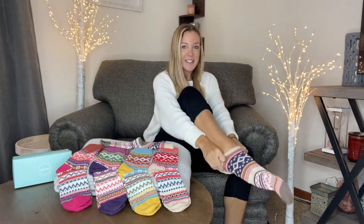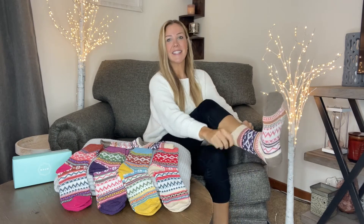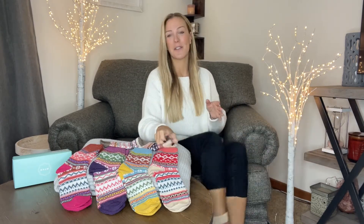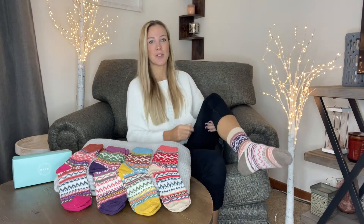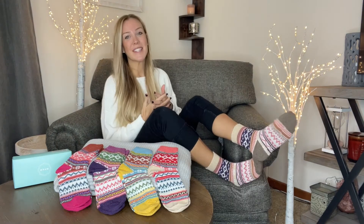Sticking them on your feet, they slide on nice and easy. I absolutely love the way they feel — they're nice and lightweight and breathable, so not only are you going to stay warm but your feet are going to look cute at the same time.